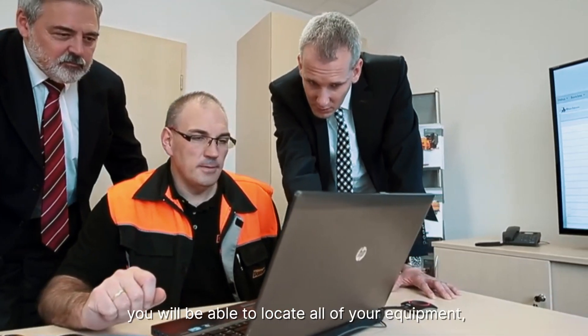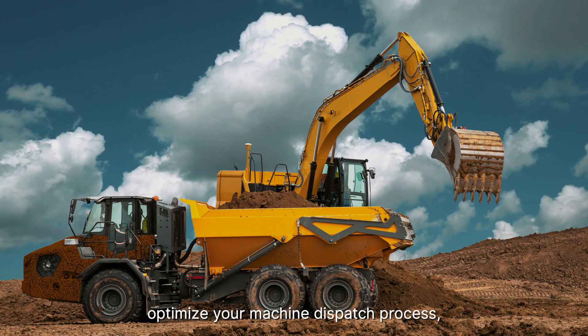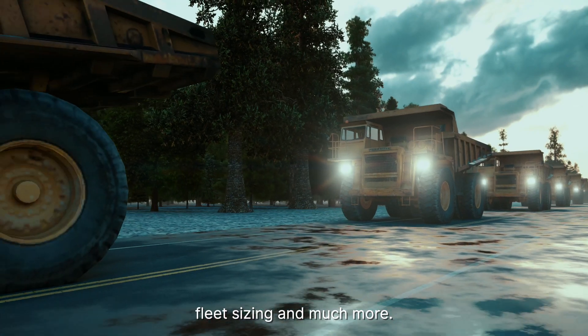From now on, from a single portal, you'll be able to locate all of your equipment, optimize your machine dispatch process, plan maintenance tasks, fuel management, automate your billing process, fleet sizing, and much more.